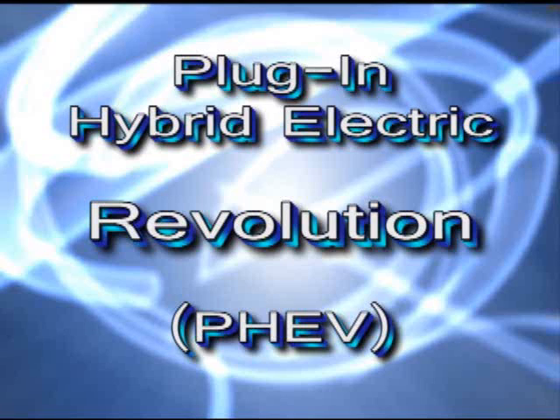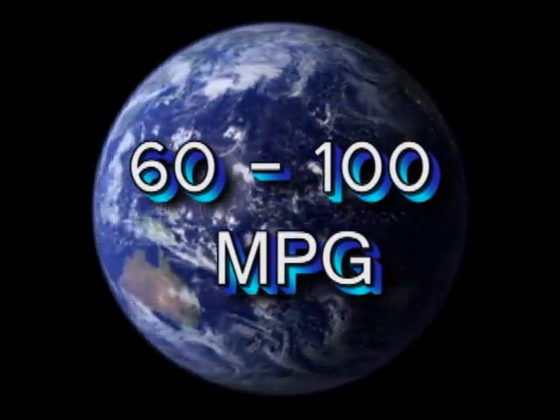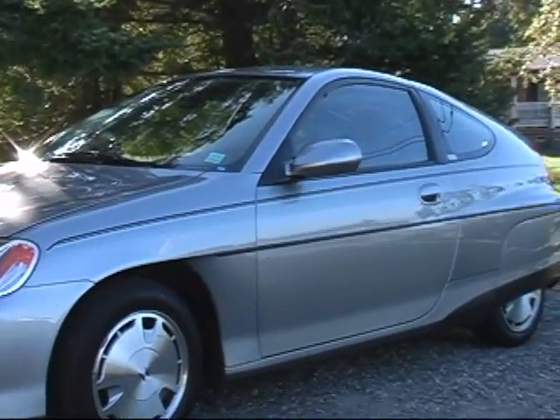Introducing the plug-in hybrid electric revolution. PHEV is coming to your nation. Imagine plugging in your car in a regular outlet and getting between 60 and 100 miles per gallon. This is my 2000 Hybrid Electric Insight. This Honda Insight is the first hybrid electric ever made.